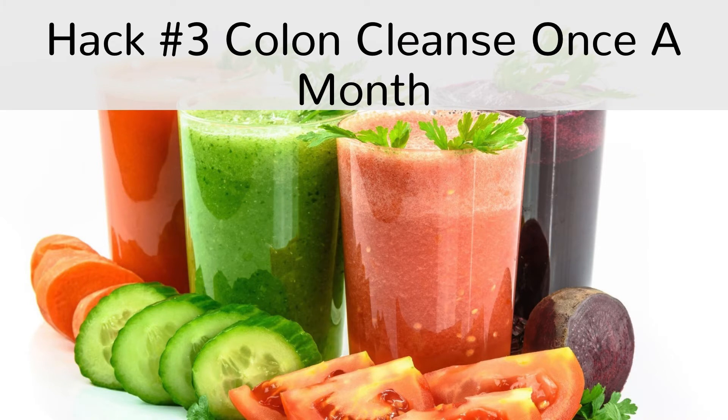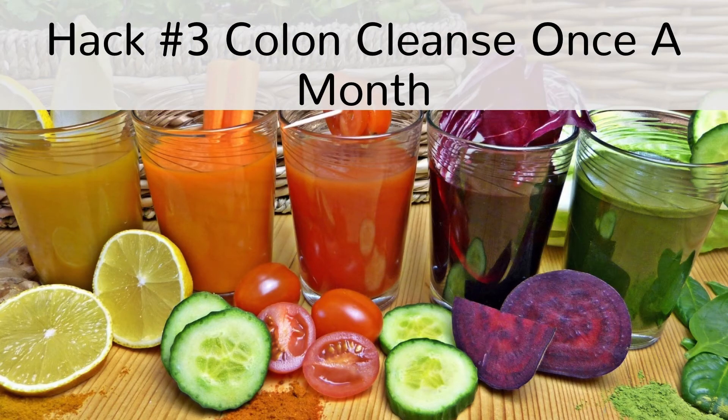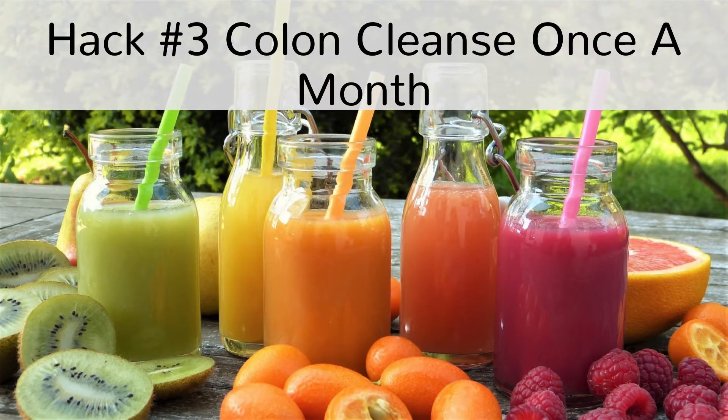Hack number 3: Colon cleanse once a month. You may be thinking, I'm just looking for hacks to get rid of constipation. Well, we figured that the best way to get rid of constipation is to prevent it from occurring at all. The best thing to do is to opt for a colon cleanse once a month, every 4-5 months. You will enjoy great bowel movements that will help your digestive system, feel rejuvenated and cleaner, and can expect bowel movements about 45 minutes after each meal.